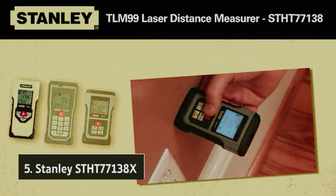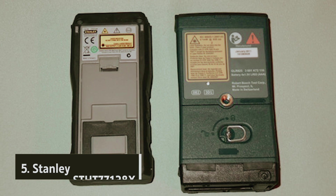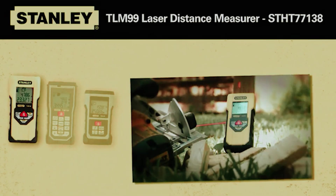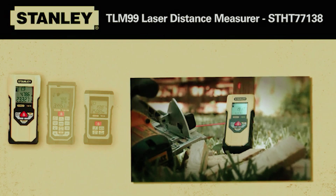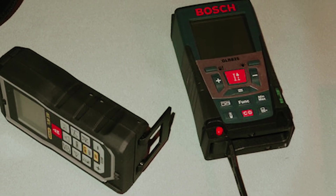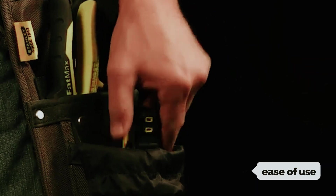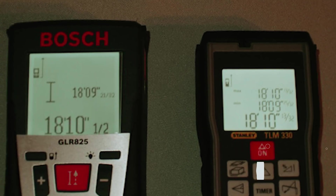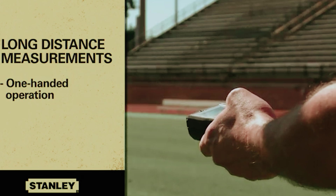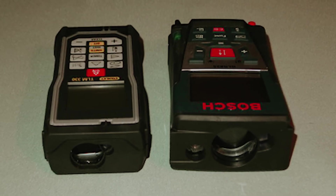Starting our list with number five, we have the Stanley STHT 77138X. When you need hassle-free and accurate measurements for your projects, the Stanley STHT 77138X Laser Distance Measure TLM99 is a tool you can rely on. While it may not have all the bells and whistles of more advanced laser measures, its simplicity and ease of use make it a standout among the best laser measuring tools available.